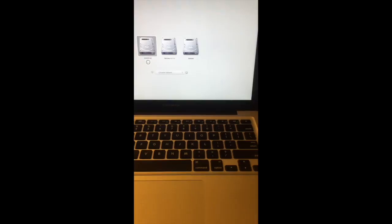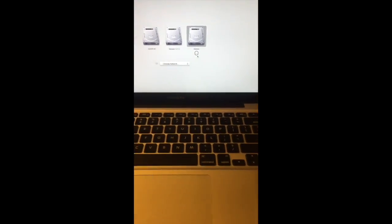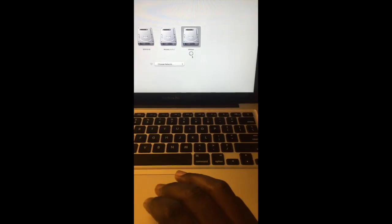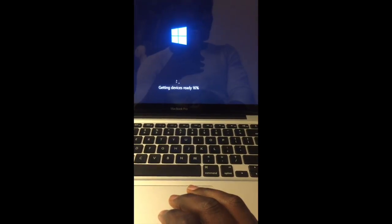Here goes nothing — let's start it up and see if Windows is going to work. I pray to God that it works. Oh, I see something — I see Windows pop up! Hopefully it works, I'm so excited. Oh boy, look at it loading! This is going from a 2008 Mac to a 2012 — I just basically transferred the hard drive.